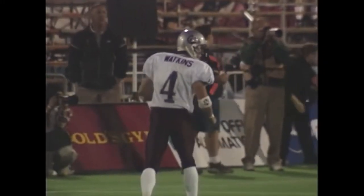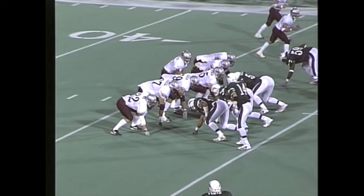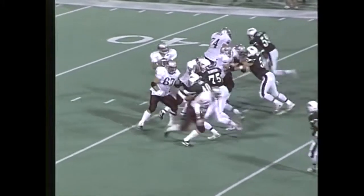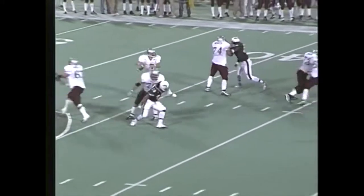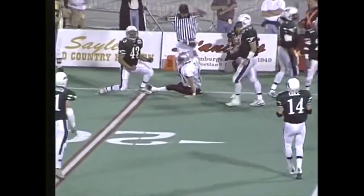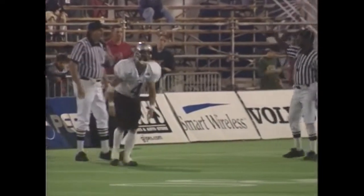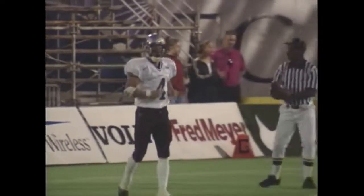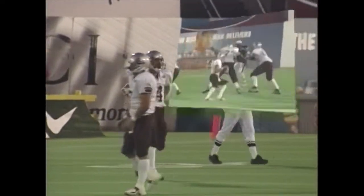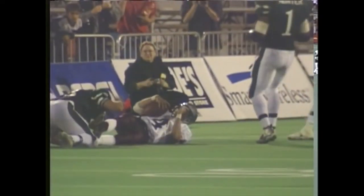Watkins averaged 99 yards a game in receptions, and he's already over that here early in the first half — 63 of those coming on a first-quarter touchdown reception. Time again, and again Watkins is wide open — takes it inside the 20. Other than the one dropped ball in the end zone in the first quarter, he has just had a stellar evening. And even with that one considered, he's had a stellar evening. He's the go-to guy so far for Drew Miller.